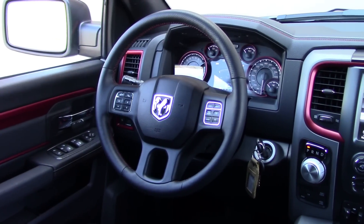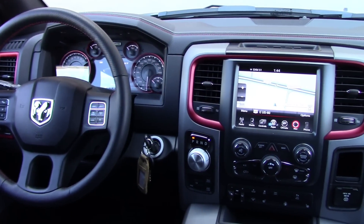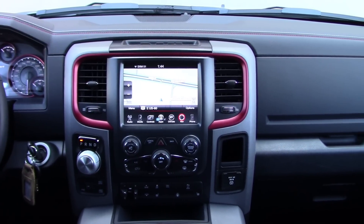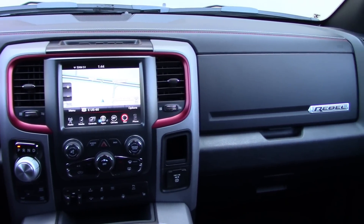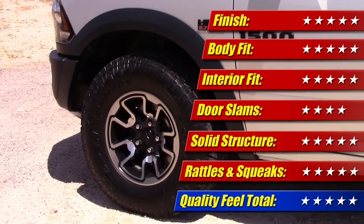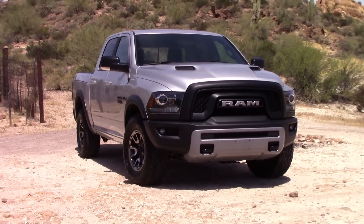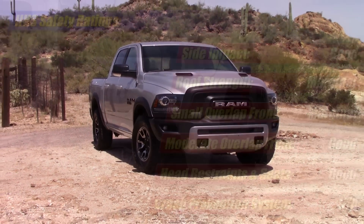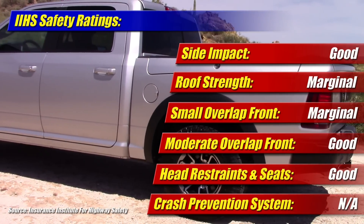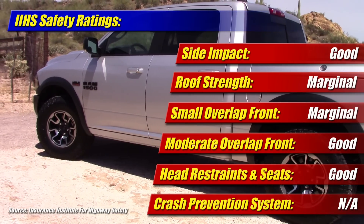Another area where I was very impressed with the Ram 1500 Rebel was its build quality. It felt like a quality item in its drive. The finishes and materials inside and out were class-leading, as was the fit of the body panels and interior trims. I gave it a quality feel at five of five stars. Safety, however, is the one area where the Ram pickup isn't class-leading. The IIHS just tested it this month in their full battery of tests, where its crash and structural performance was marginal at best — poor in some areas compared with its rivals.